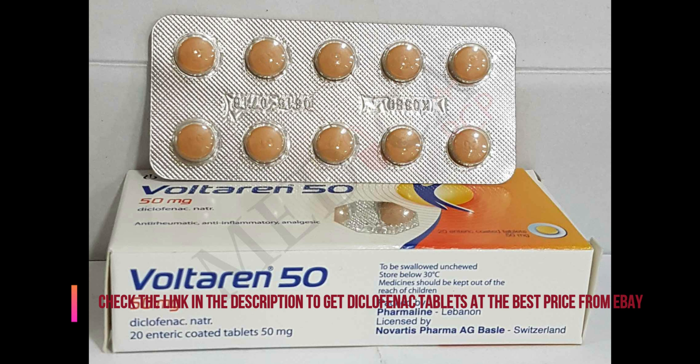or an antacid. However, this may slow absorption and delay pain relief, especially if you are not taking this medication on a regular schedule. Swallow this medication whole. Do not crush, chew, or break the tablets. Doing so can destroy the special coating on the tablet and may increase side effects.